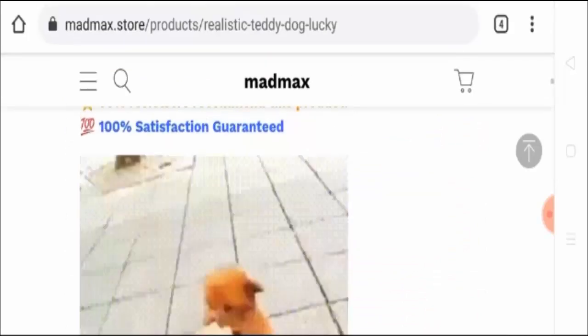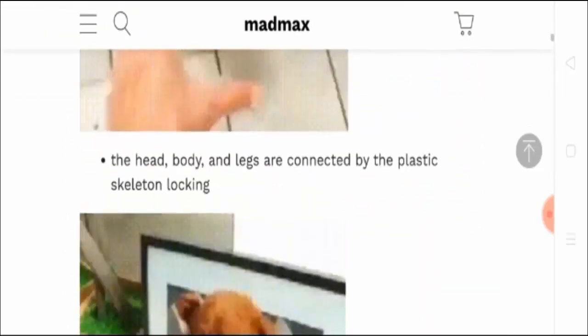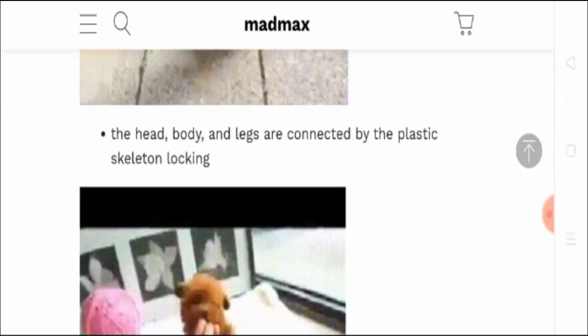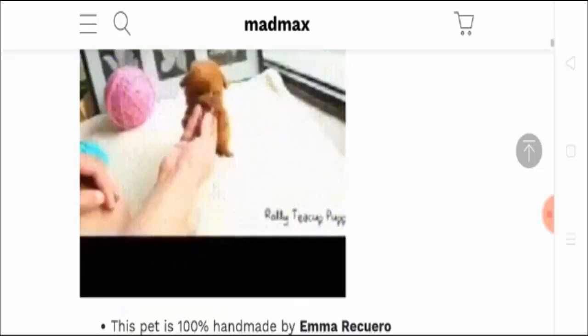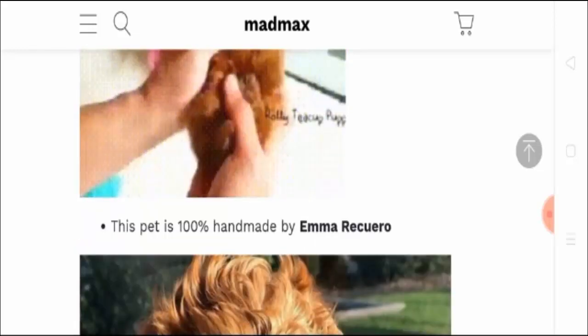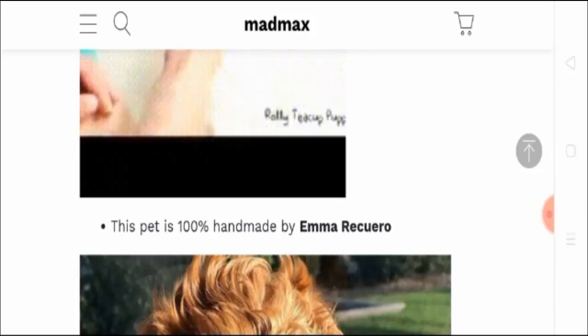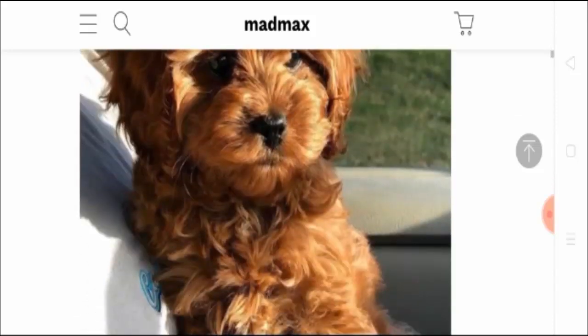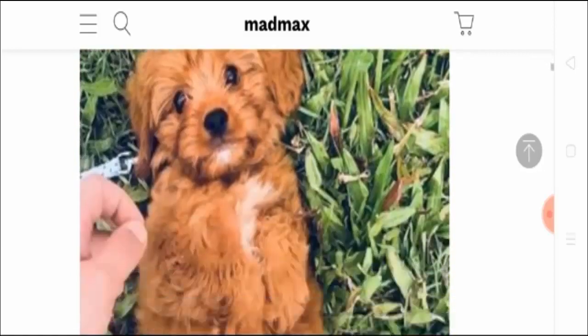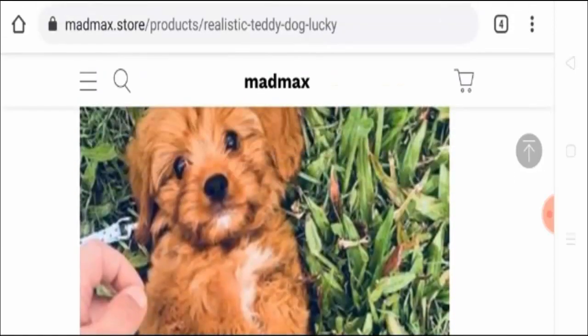This toy will give you the feeling of a real dog. The head, body, and legs are connected by a plastic skeleton. This pet is made up of 100% handmade materials and is made by Emma Ricuro, who has 30 years of pet-making experience. Each one comes with a realistic look, as you can see in the picture — it gives a real dog look.